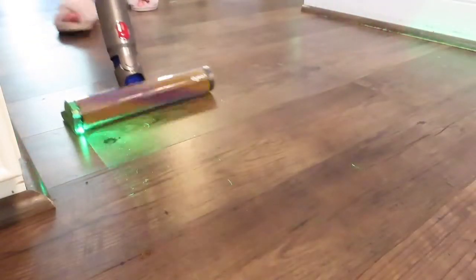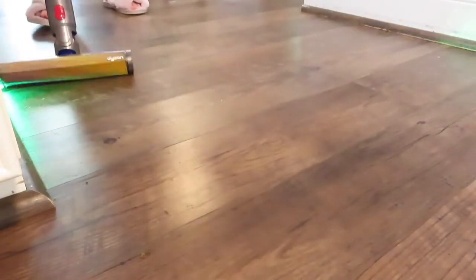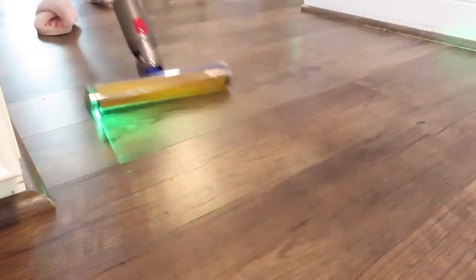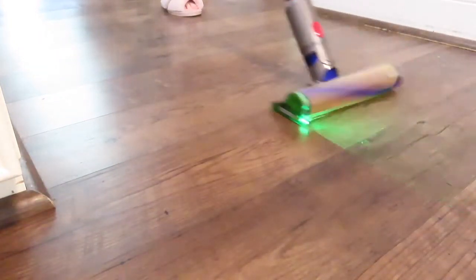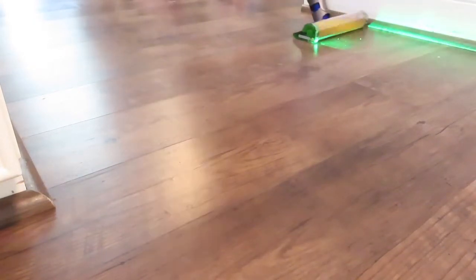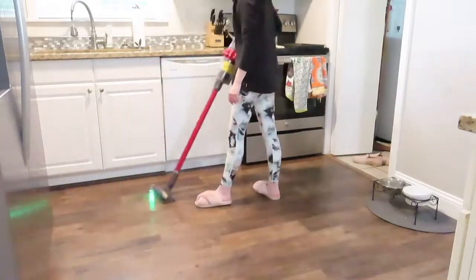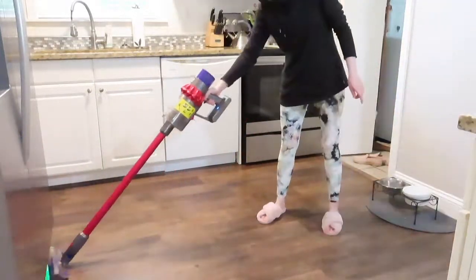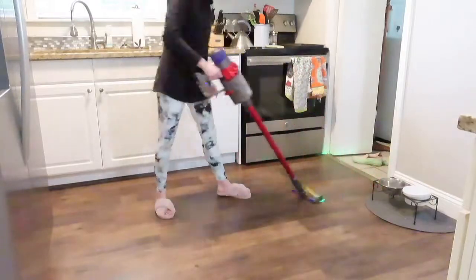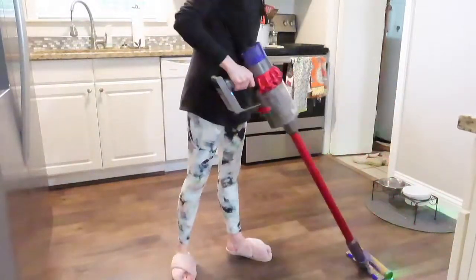Here's my favorite part of the Dyson v15 Detect — it's the soft roller brush, which was the selling point to me. It has a little green laser that lets you see all of the gunk and dirt that is sitting on the floor. I tried to get a really good camera angle of it, but being only one person, if it's not perfect I apologize. This thing basically just dusts your floor and eats up anything in front of it — it gets all of my dog hair, all of the crumbs, everything off of my floors.